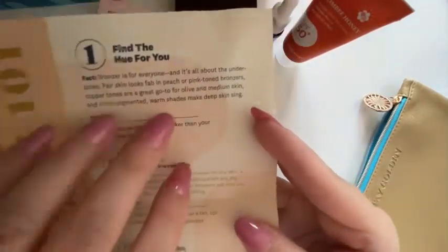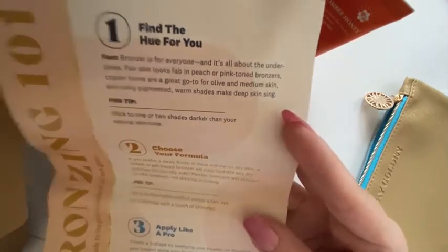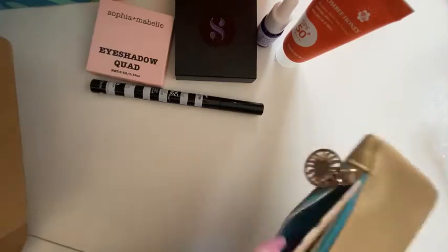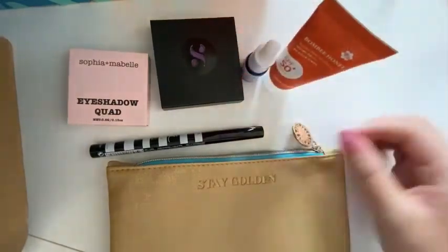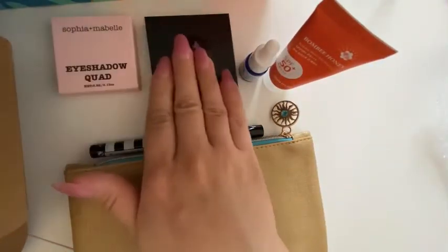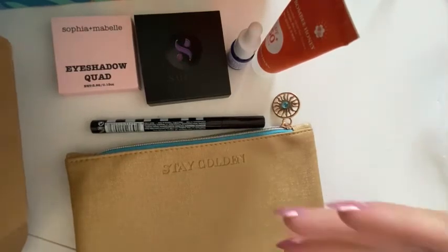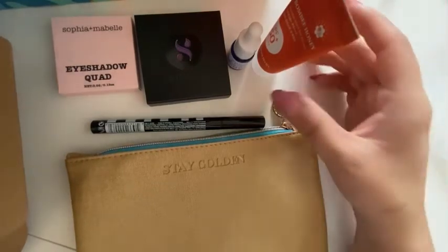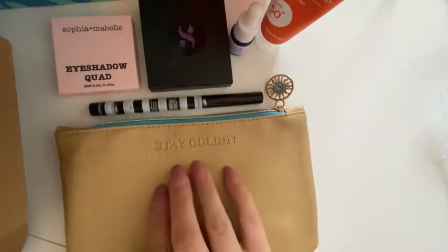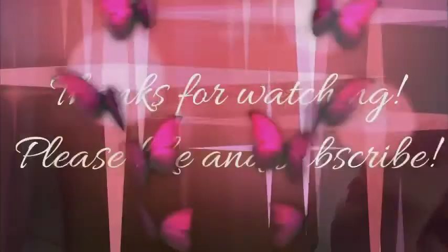They also send a little pamphlet with instructions — 'The Bronzer Formula: Apply Like a Pro.' I need that because I'm not so great with makeup. But I'll read that later. Overall, this is a great month's lineup. I think next month — or maybe September — is when I get the bigger box with full-size products. We'll find out when I make that video! I hope you enjoyed this video — see you guys next time, bye!